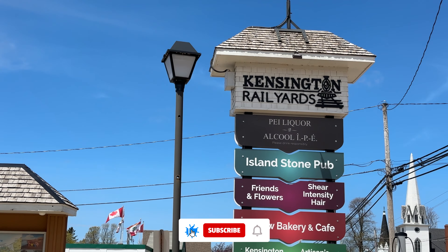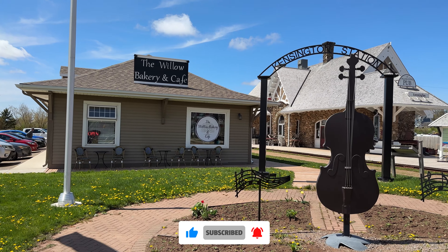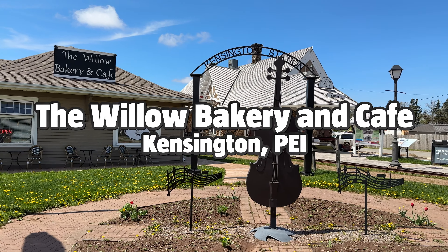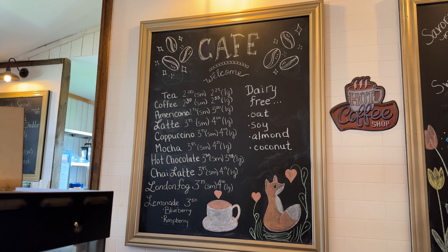Our next place to eat is right across the street. If you're in the mood for a cozy atmosphere and delicious baked goods, our next stop, the Willow Bakery and Cafe, is the place for you. They offer a huge assortment of freshly baked treats and specialty drinks.